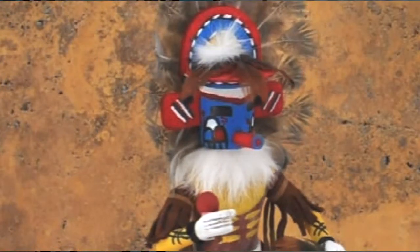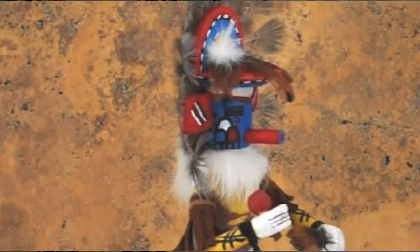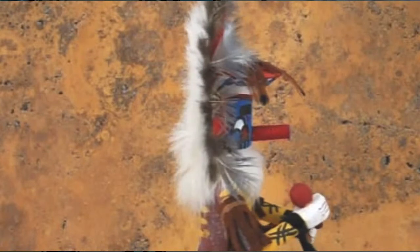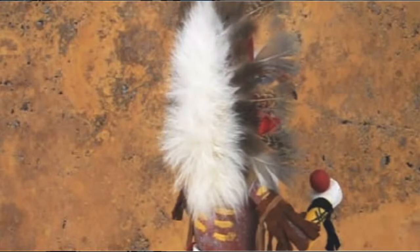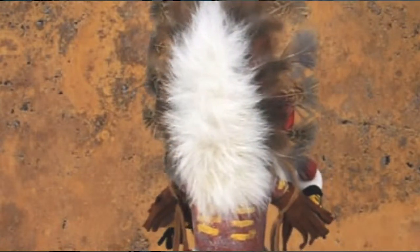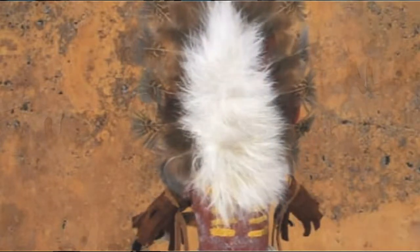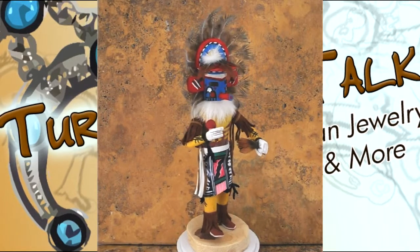Here we have a close-up of this particular rainbow kachina's craftsmanship. Here we see the head in the headdress, the hands holding the rattler. Also we see the work in the leather, the painting, the natural feathers and fur. This is a great example of the kachinas you can find all throughout the southwest from the Navajo. Kay Largo here has done a great job and we're really proud to be able to present her work on our site.